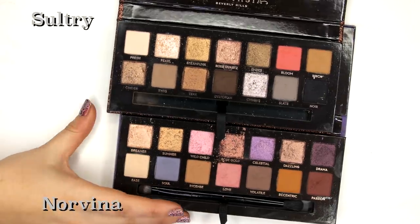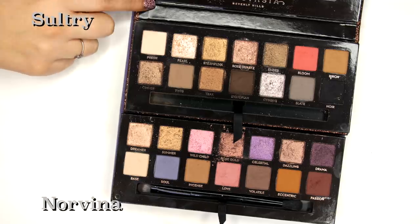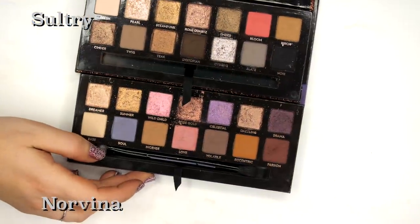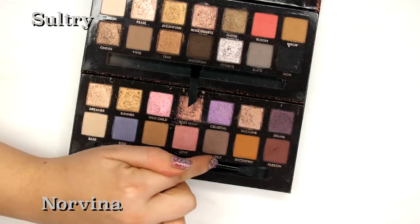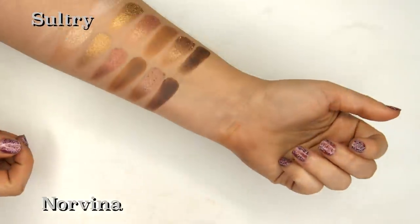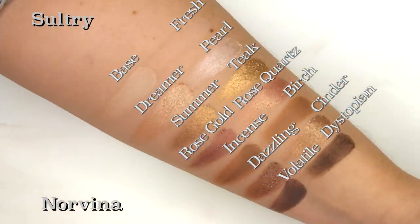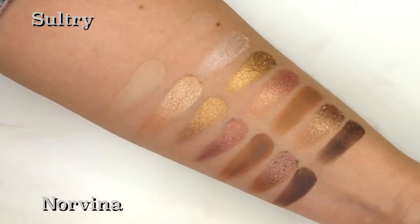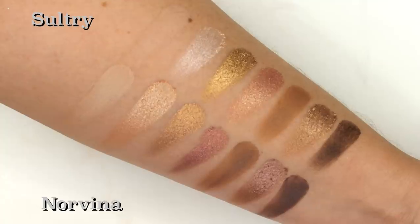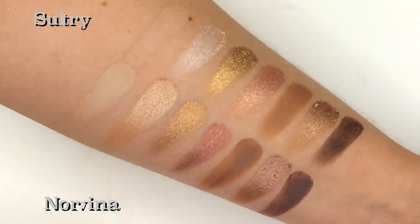One last comparison: the two limited edition palettes that just came out — Sultry and Norvina. One interesting thing to note is that Volatile and Dystopian look very different in the pan, but when you put them next to each other in the swatch, they look very, very similar. And overall there are quite a few similar shades in those two palettes — definitely different, but similar.